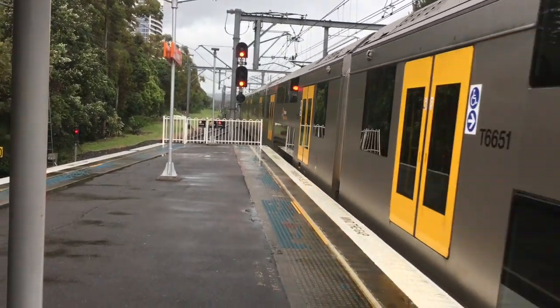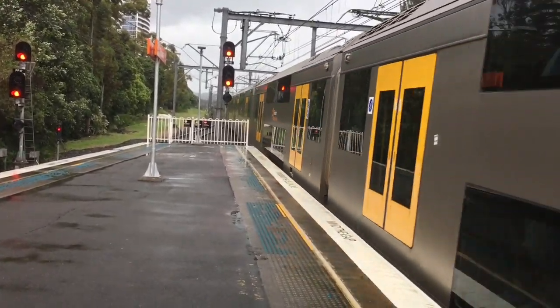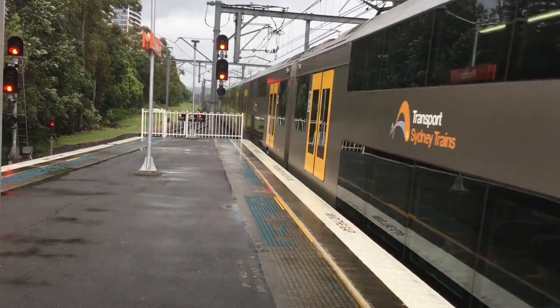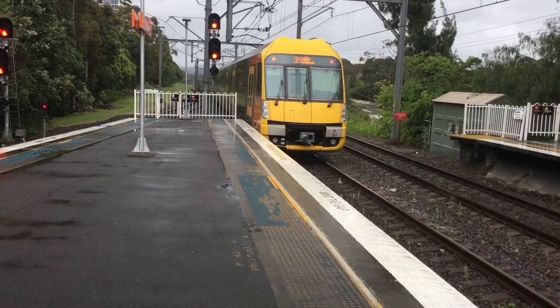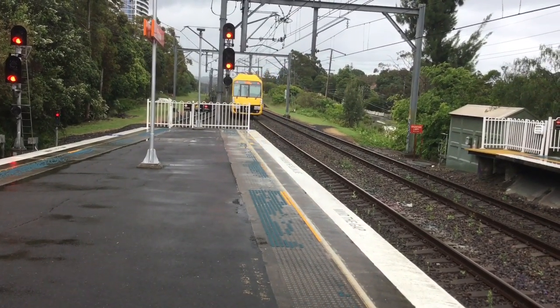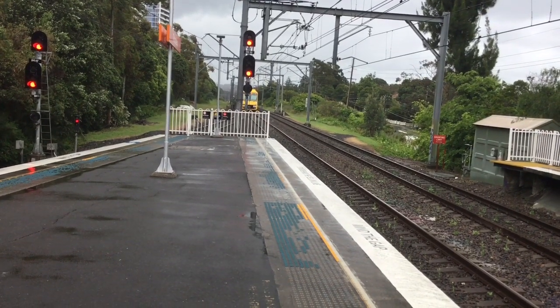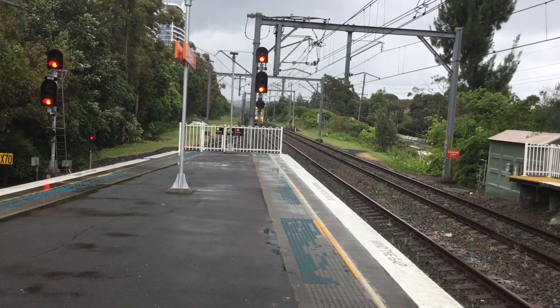Hello and welcome to Adam's Train Clubs. I'm here at Rhodes, Part 3, in Knoxley Block 65. Here we have Road 851 departing platform number two for Hornsby via Eastwood service. Next up will be Meadow Bank and then all stations to Hornsby.